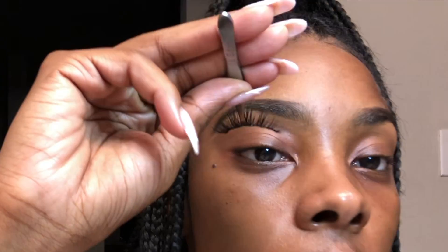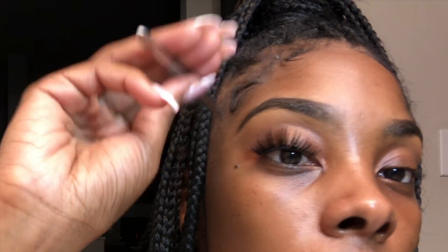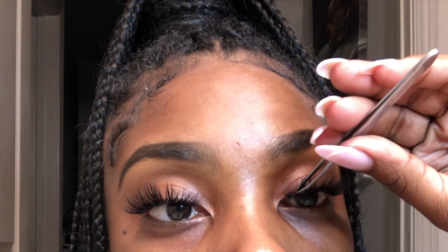Now we're going ahead and putting on the lashes. And now that the lashes have been applied, last but not least, we're going to put on some lip gloss.